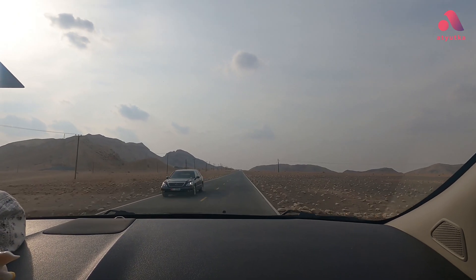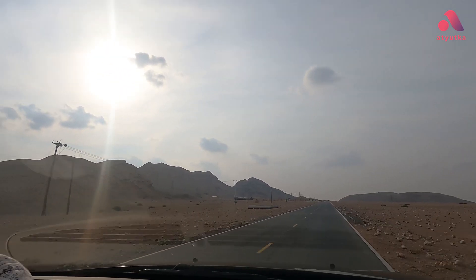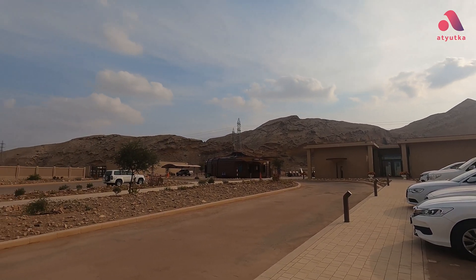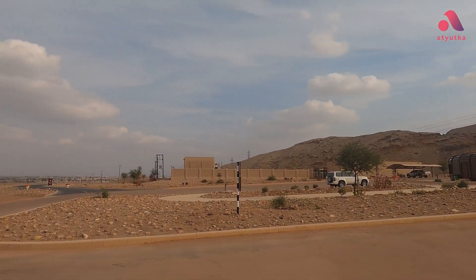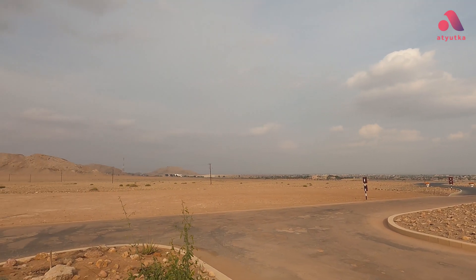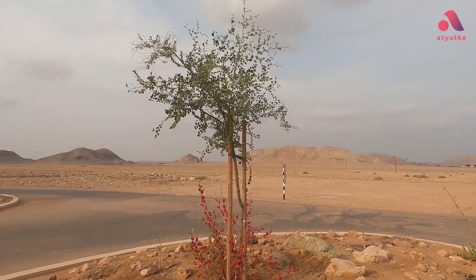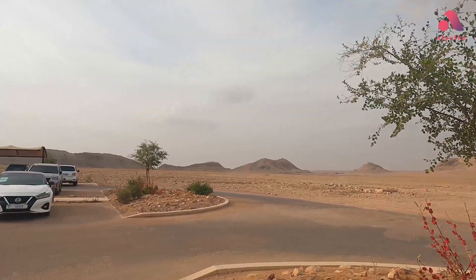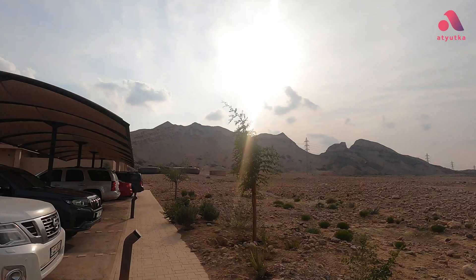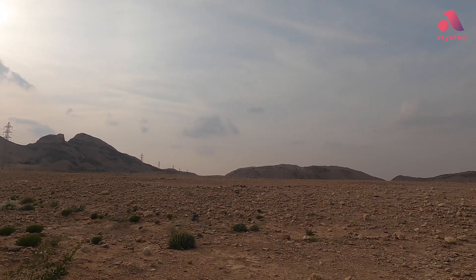Welcome to another interesting and informative video from Atyutka — the Buhez Geology Park Interpretive Center in Sharjah. The center was officially opened by His Highness Sheikh Dr. Sultan bin Muhammad Al Qasimi, UAE Supreme Council member and ruler of Sharjah, by the end of 2019. The park lies approximately 50 kilometers southeast of the city of Sharjah, in a region of exceptional prehistoric and geological significance on the former seabed known as Al-Madam Plain, located within the Jebel Buhez archaeological site.